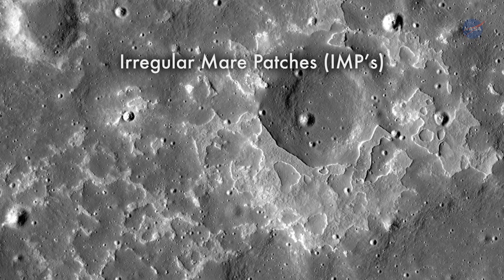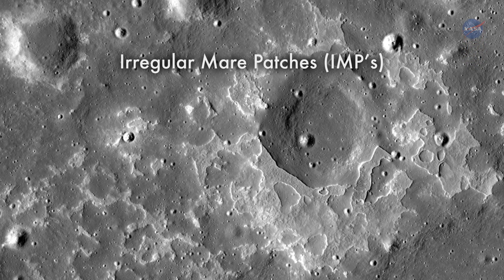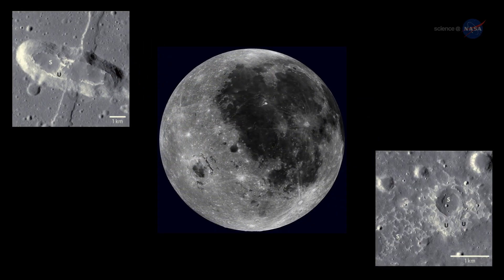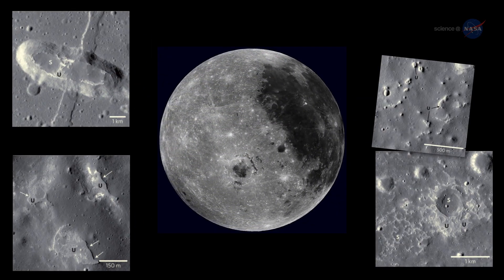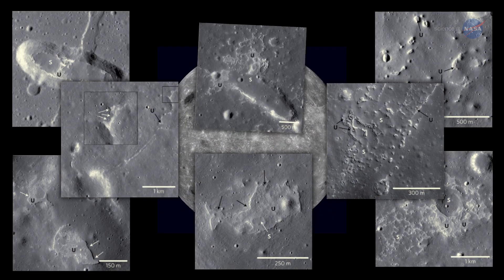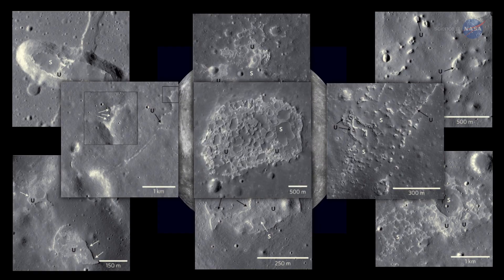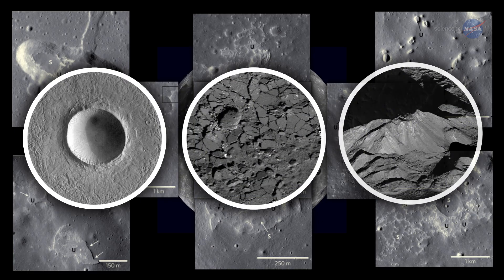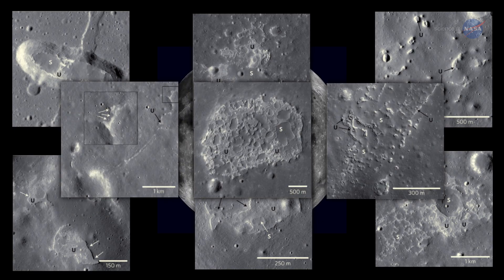They call them Irregular Mare Patches, or IMPs for short. Discovering new features on the lunar surface was thrilling, says Braden. We looked at hundreds of high-resolution images, and when I found a new IMP, it was always the highlight of my day. The Irregular Mare Patches look so different than more common lunar features like impact craters, impact melt, and highlands material. They really jump out at you.